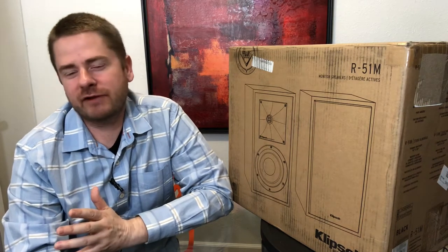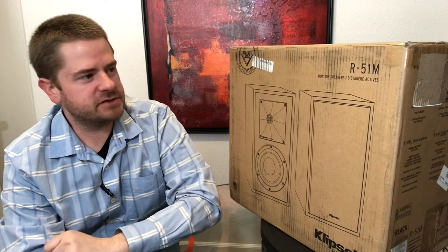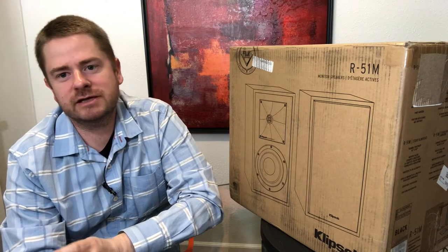Alright guys, hope you enjoyed that demo. That movie is just a fantastic movie for testing your system. I also like Ready Player One and the original Tron — I'm praying they come out with Tron in 4K in the near future. Definitely have that movie in your collection if you're used to showing off to friends or testing a system. Also, this is a set of Klipsch R-51Ms that I picked up at a really good deal — that will be coming up here in the near future.